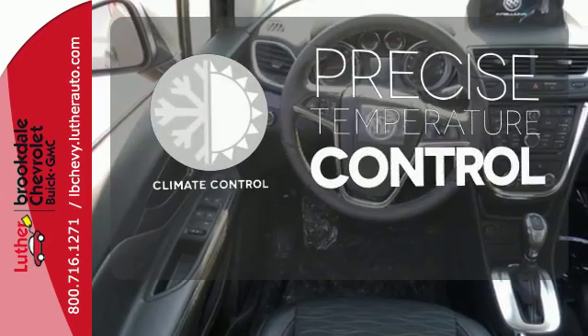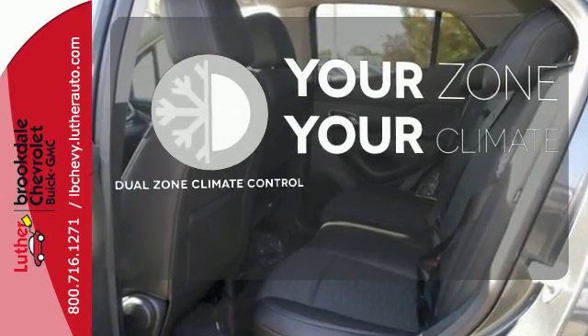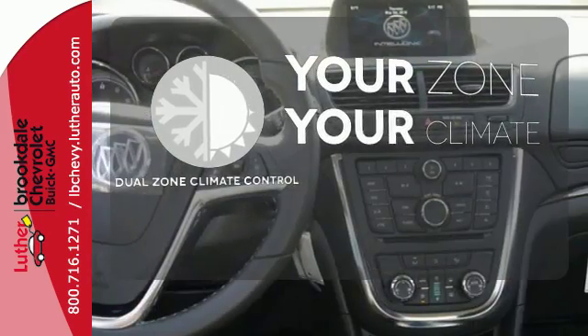Select the perfect temperature with the climate control. It's too hot, it's too cold — not anymore with the dual zone climate control.